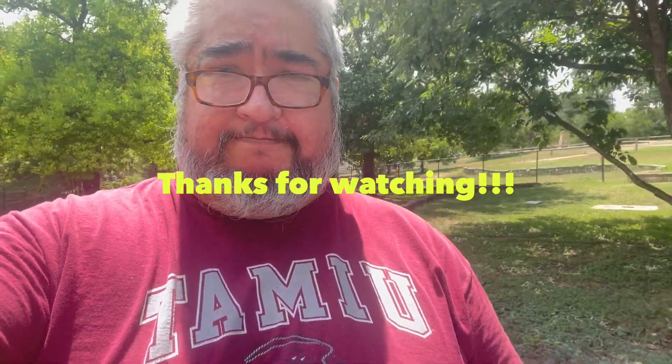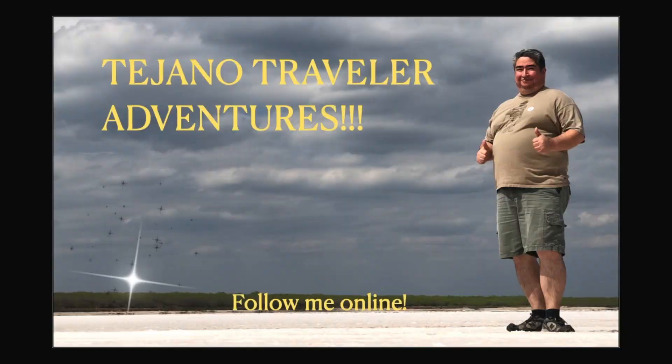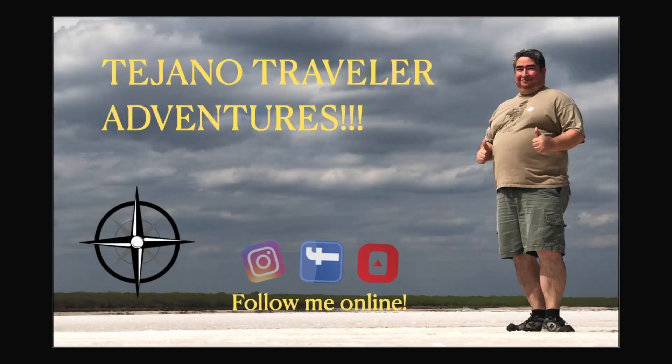Thanks for watching. Hope you've been enjoying these videos. Don't forget to like and subscribe. Bye-bye.